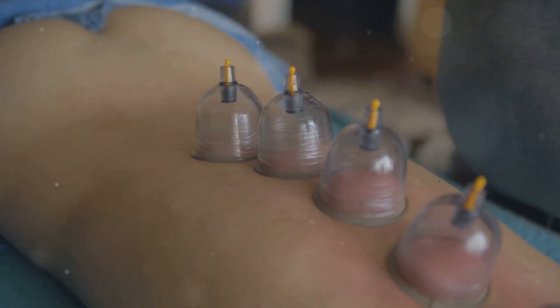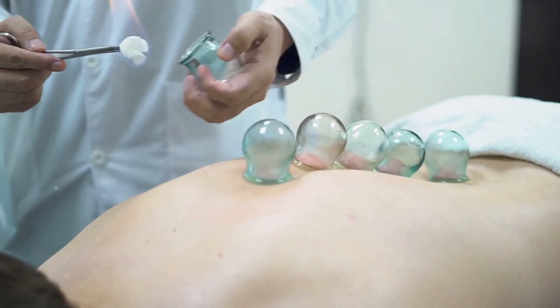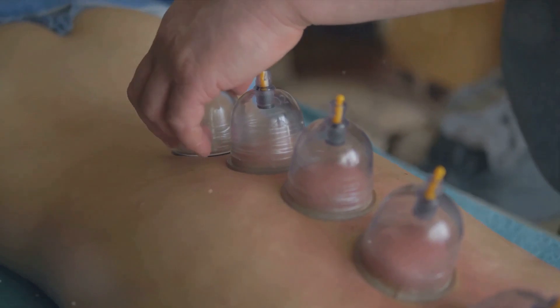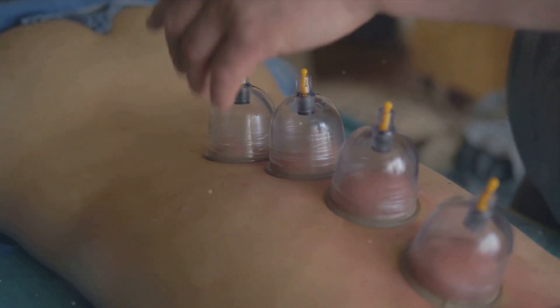Modern cupping practices have evolved, incorporating glass or silicone cups, and even electronic devices to create the suction. Some practitioners may also include other techniques such as acupuncture or massage into their sessions. Whether in a clinical setting or at home with a cupping set, the practice has broadened in its applications.